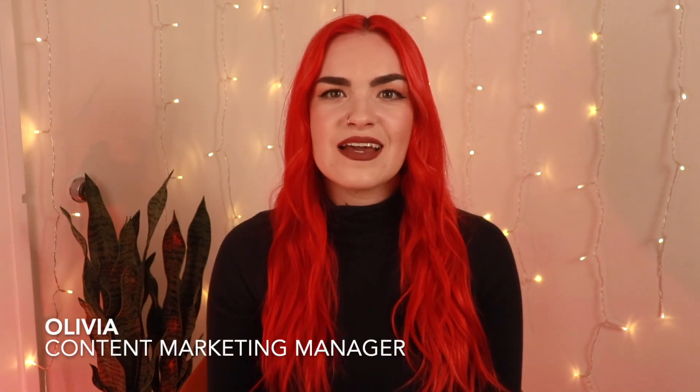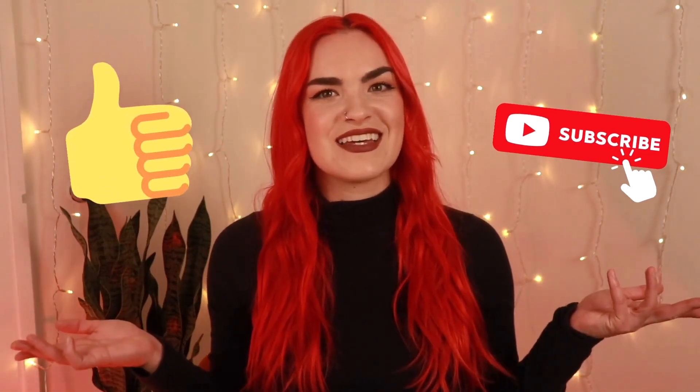Hi, I'm Olivia with Good Life and today I'm going to talk to you about some of the best things you can do to get approved for a rental property. Before we get started, be sure to give this video a like and subscribe to our channel for more awesome content like this.